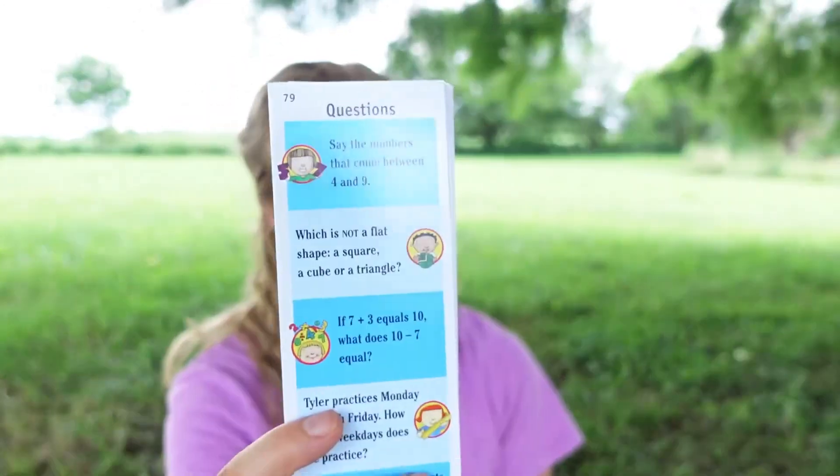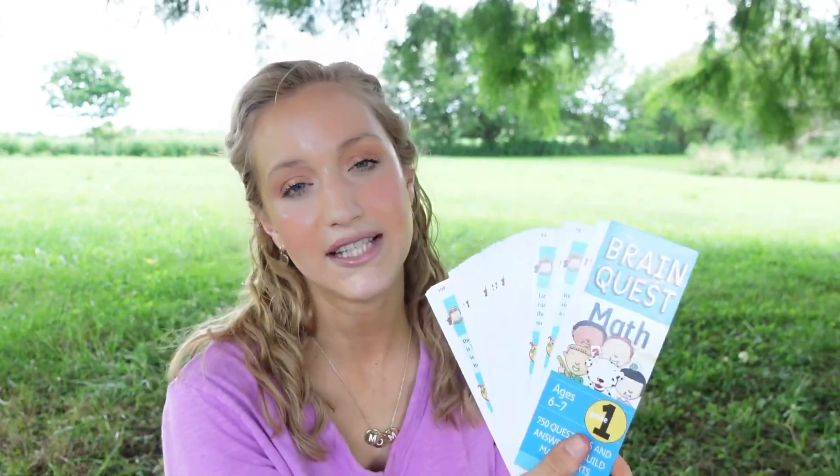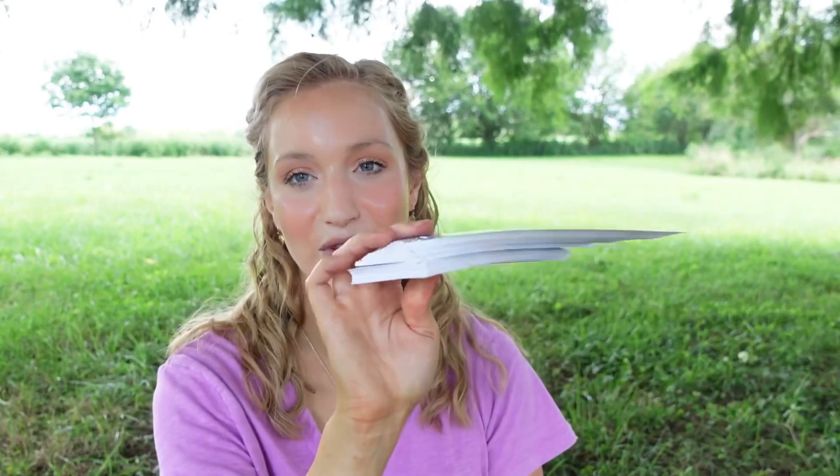The last couple of things I want to mention: we love using these Brain Quest cards — this is the grade one math deck. There's just a ton of different questions, for example: 'Say the numbers that come between four and nine.' This pack I believe came with two decks. Brain Quest has all kinds of different grades and categories — math, reading, a presidents one, an America one — and I like that they're bound so they won't come apart. It's a really fun twist on flashcards.